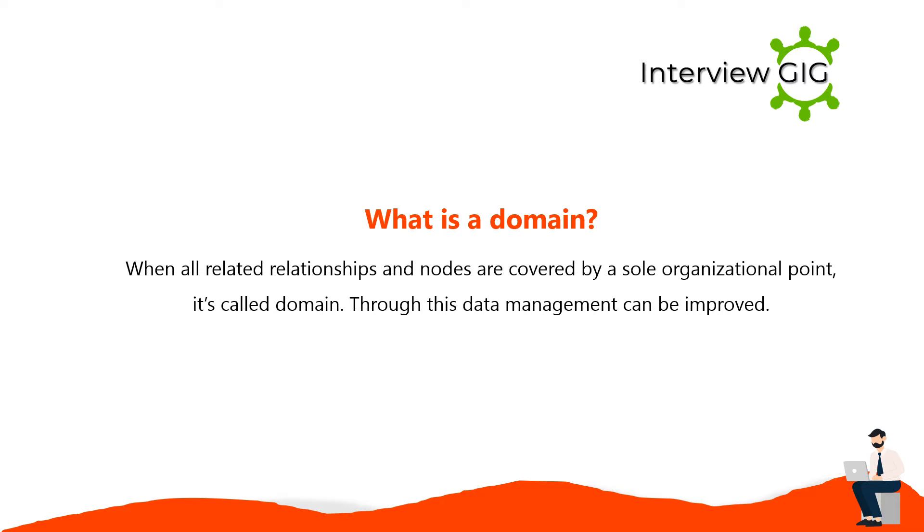A domain is when all related relationships and nodes are covered by a sole organizational point. Through this, data management can be improved.